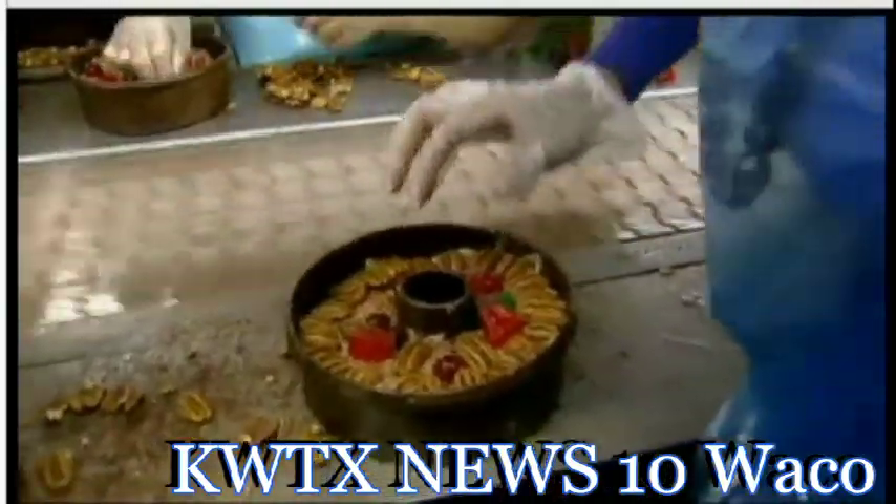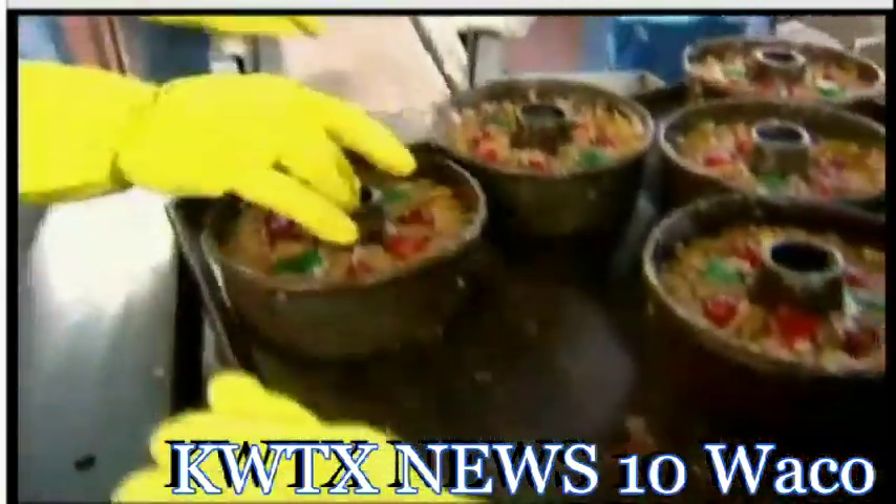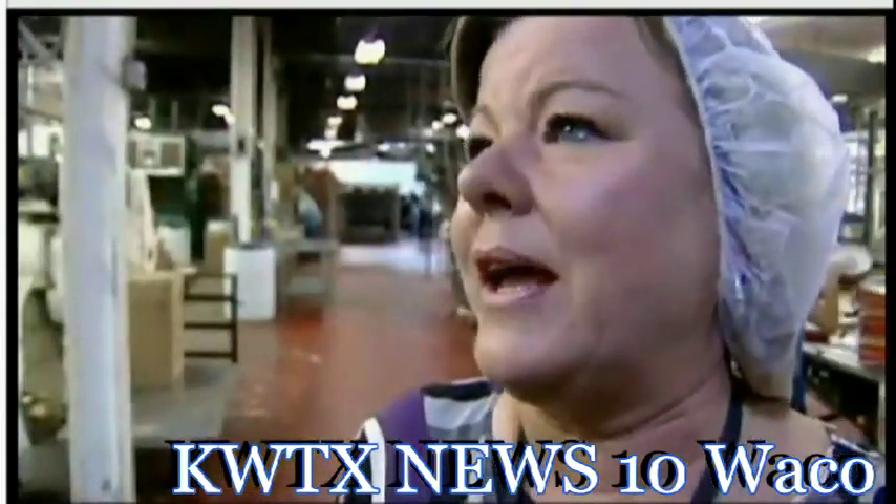If they would ever just taste our fruit cake, they would know why it's world famous. Why are these so good? Because they're made with love and care. What about your cookies?